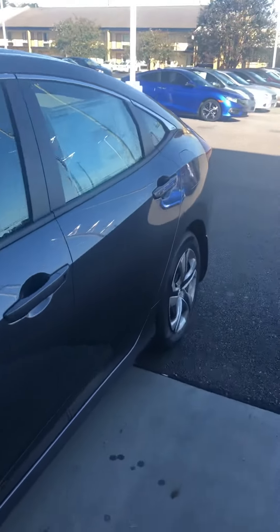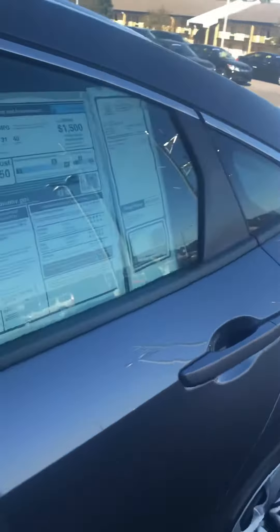Very nice gray cloth interior. It does have all-weather mats in the front, rear, and cargo area of the car.